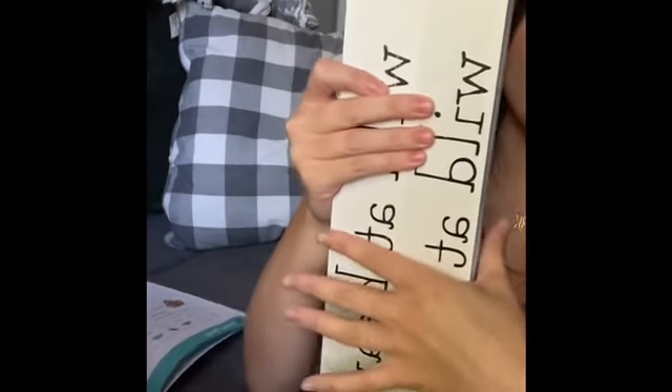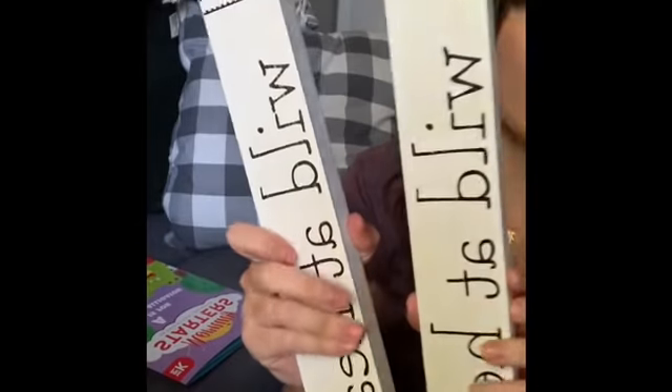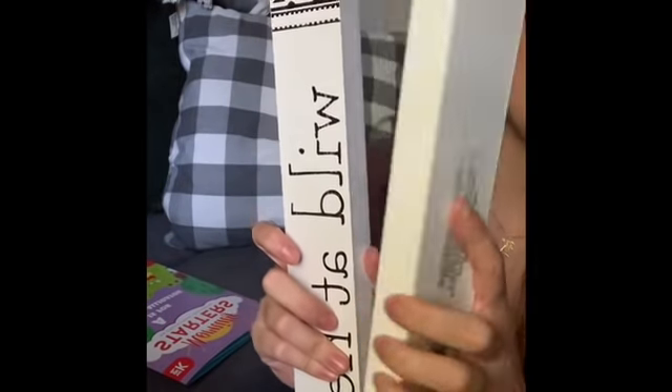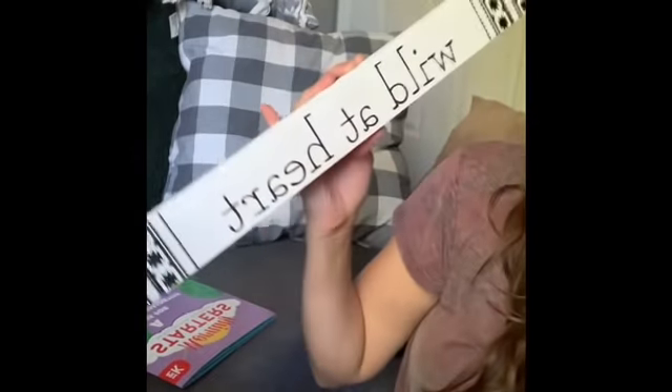I found these wooden decor pieces — these are the biggest ones I've ever seen at Dollar Tree. Normally they're like half the size, and this is actual wood — it's thick and heavy. I grabbed two of the white ones because I feel like they'll be the easiest to cover with paint for a DIY. They also have a black one, a green one, and one that says 'wild at heart.' I'm excited to use those and share what I do with them.